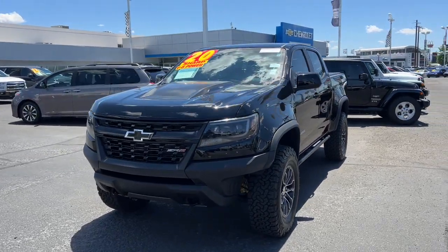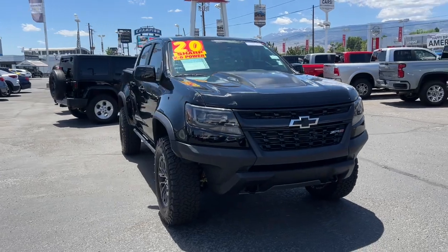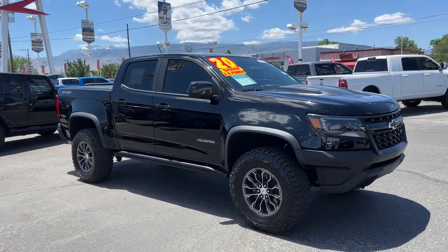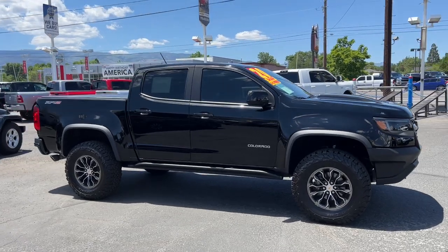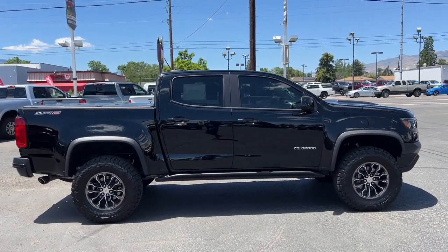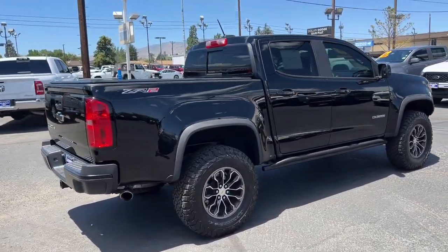Look no further than the 2020 Chevrolet Colorado. With less than 45,000 miles on the odometer, this vehicle provides excellent value. Get the job done in sleek and sporty style in the versatile Colorado, the midsize pickup that has the amenities and technology to keep you safe, comfortable, and connected.